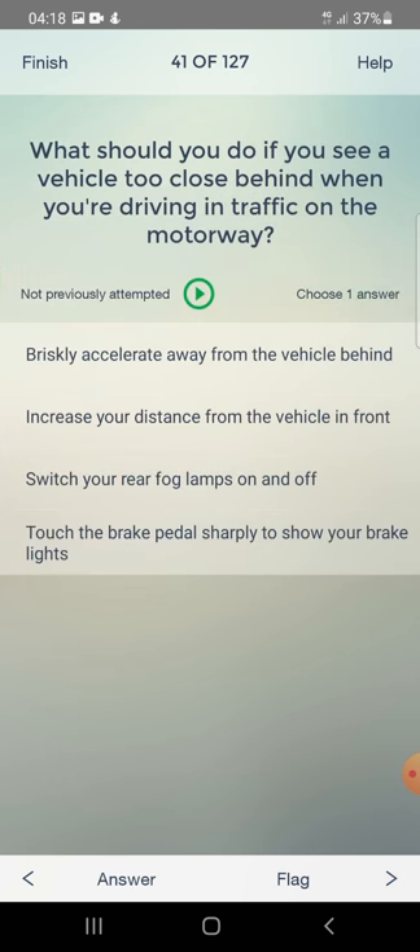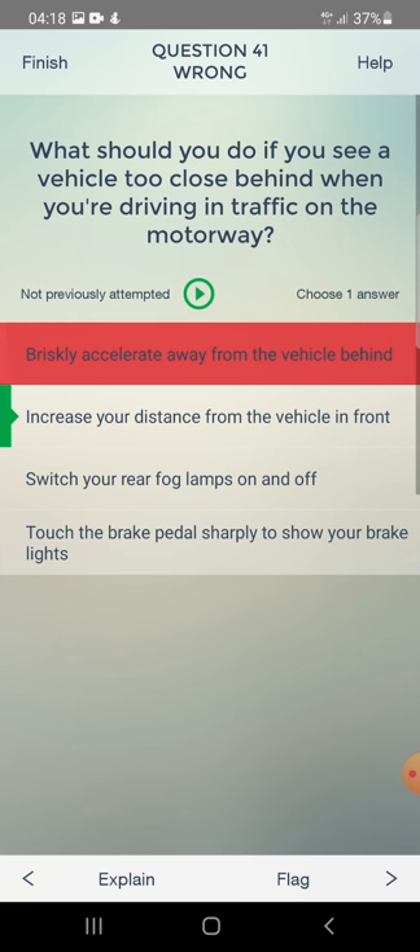What should you do if you see a vehicle too close behind when you are driving in traffic on the motorway? Briskly accelerate away, increase your distance from the vehicle in front, switch your rear fog lamps on and off, or touch the brake pedal sharply? The answer is: increase your distance from the vehicle in front.